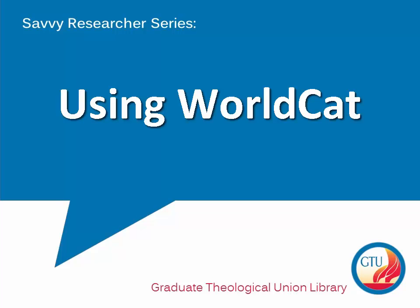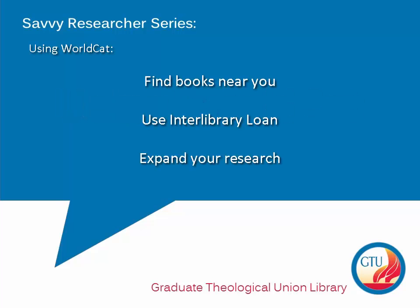This video will help you to find books using WorldCat, a joint catalog of libraries. This resource is especially useful if you are not in the Bay Area and would like to find a copy nearby, but is also helpful for searching for items not owned by the GTU library and requesting these through interlibrary loan.